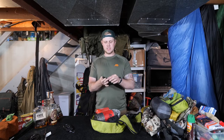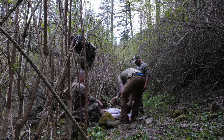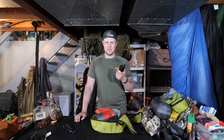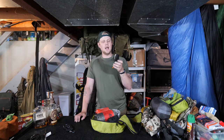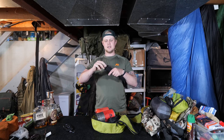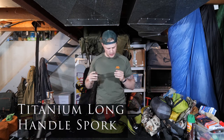I also have a Havalon — obviously the little skinning knife with changeable blades. When we were processing the bear, the other guys had Razor's Edge knives that were a little bigger, and honestly watching how quickly they were working compared to mine, I would probably look at getting a Razor's Edge knife next time.